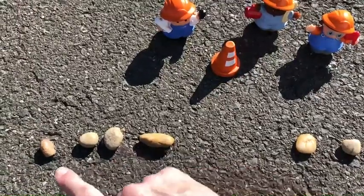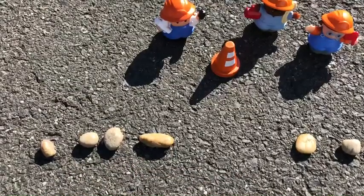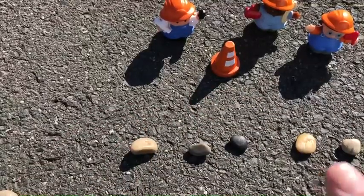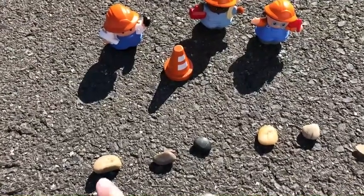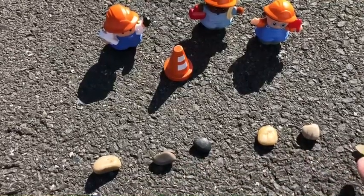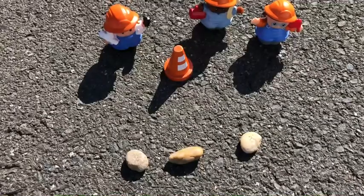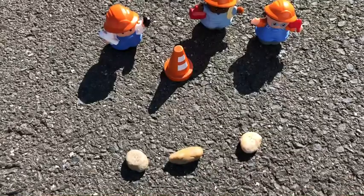Let's count these: one, two, three, four. I'm adding more rocks. Show me the counting finger. Let's count again — count slow and touch each rock. One, two, three. Nice job!